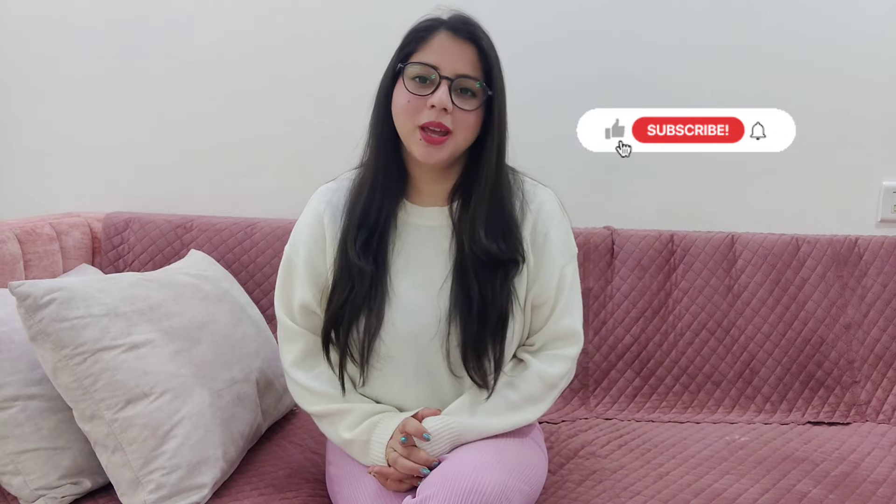Hi guys, welcome back to our channel. I hope you all are fine. So let's start today's vlog. Before starting today's vlog, if you haven't subscribed to my channel, please don't forget to subscribe to my channel.